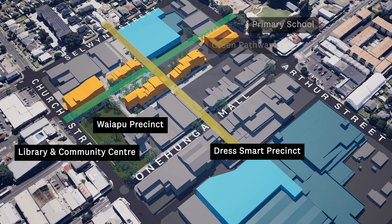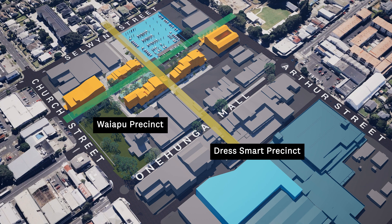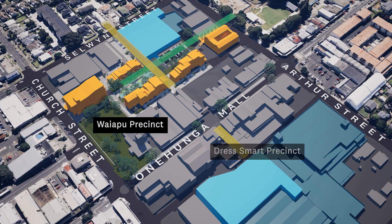Parking will remain an important part of the town centre, but there will be changes. There will be underground parking as part of the new supermarket, as well as public and mobility parking. The improved walking connections throughout the town centre will help enhance Ōnehungra's local economy with more foot traffic.